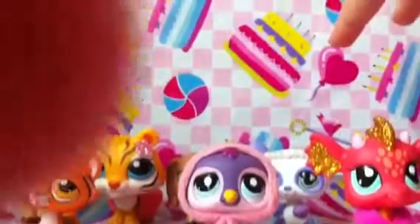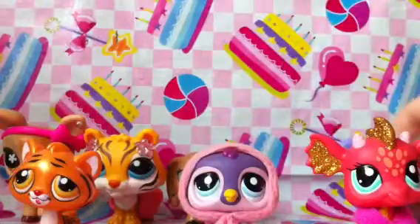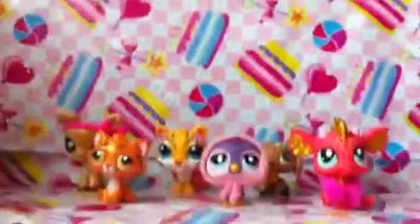Let me arrange them properly so maybe you could see all of them. I don't know whether you can see all of them, but I'll just put my camera forward.